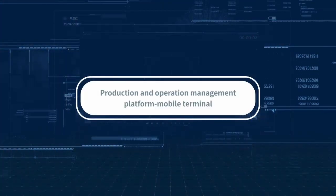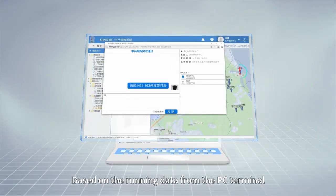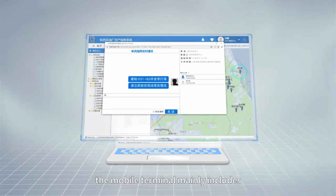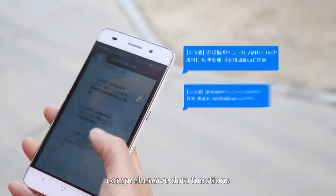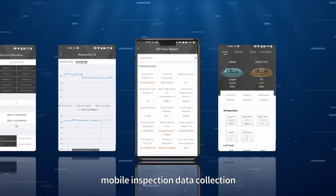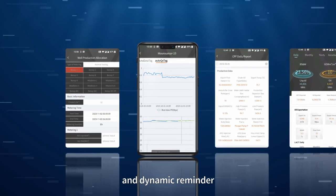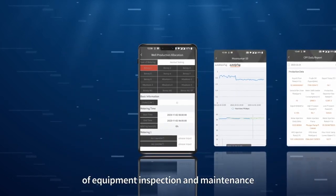Production and operation management platform mobile terminal: Based on the running data from the PC terminal, the mobile terminal mainly includes comprehensive data functions such as production index query, mobile inspection data collection, real-time data online viewing, and dynamic reminder of equipment inspection and maintenance.